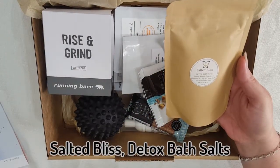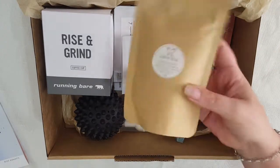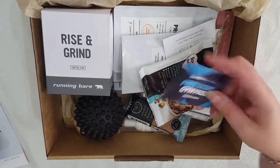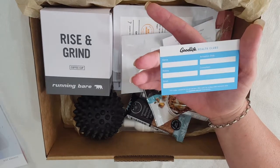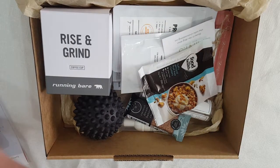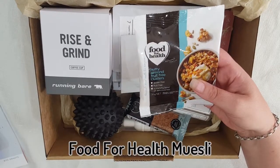Next thing we've got here is a Salted Bliss detox bath soak — it's lemon, lime and grapefruit. This month we also get a 14-day gym pass to the Good Life Health Clubs, great for getting in shape.